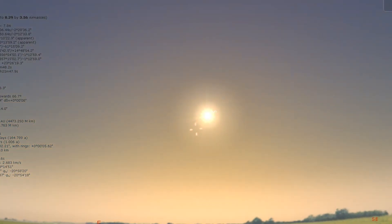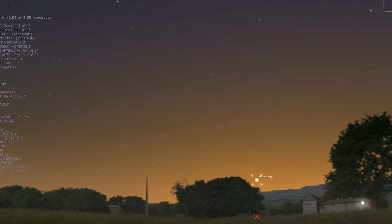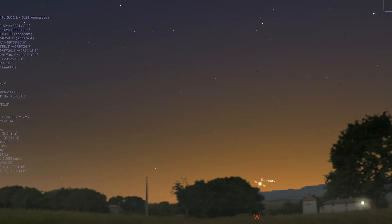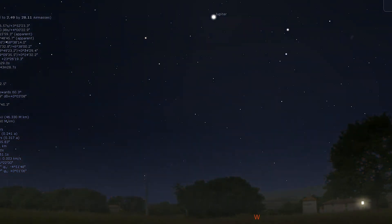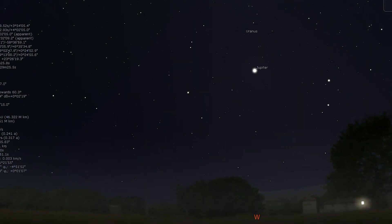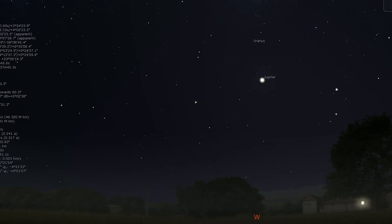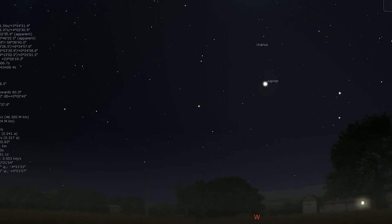Neptune is in conjunction with the sun on the 17th and therefore not visible. Mercury on the other hand makes a strong appearance in the evening sky from around the 10th onwards. It reaches its greatest elongation on the 24th and can be seen low over the western horizon 15 minutes after sunset. Jupiter is now past its best but still can be seen in the twilight after sunset, with a beautiful crescent moon appearing nearby on the 13th.